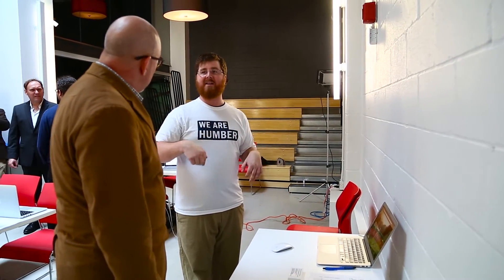Behind me are all the students from Humber's web development program, which is an Ontario postgraduate certificate. It's our annual show where the students get to show off their work to people from the industry.